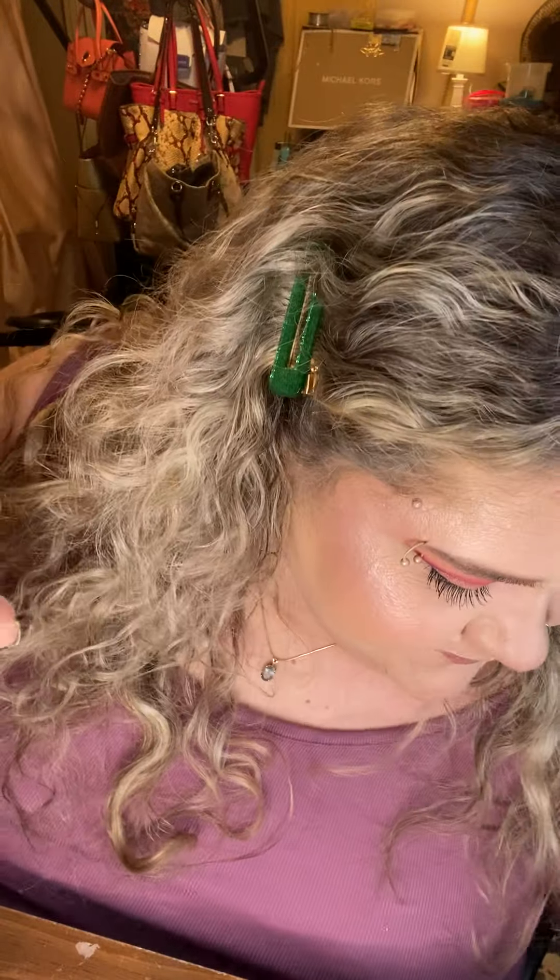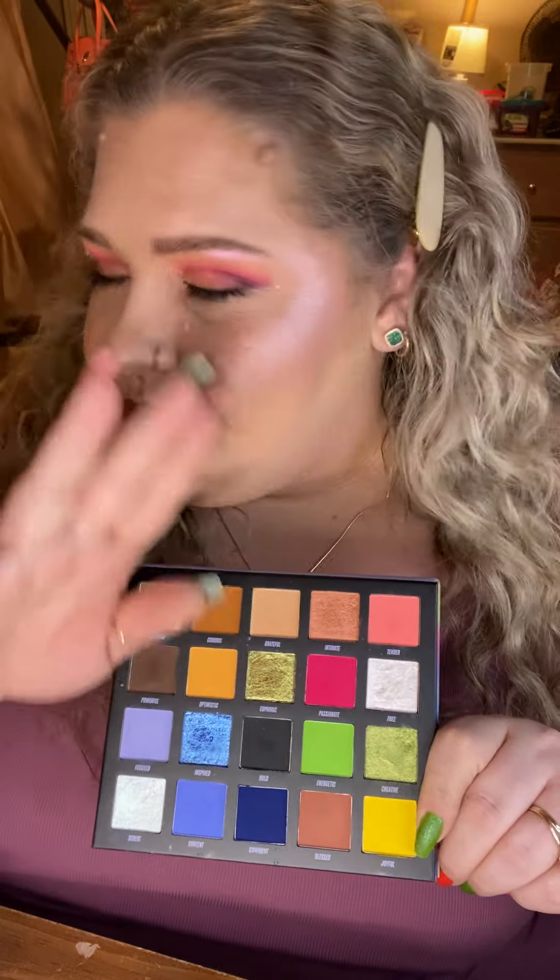I actually used a couple of the things we're going to talk about in today's video on my face as well — we'll get into that. But if you're wondering about my eyes, I used the Beauty Bay New Mood palette. Guys, this palette is so incredibly underrated — I haven't heard anybody really talking about it. It made a little noise when it first launched; it's one of the newer releases from Beauty Bay, but it is so so stunning.